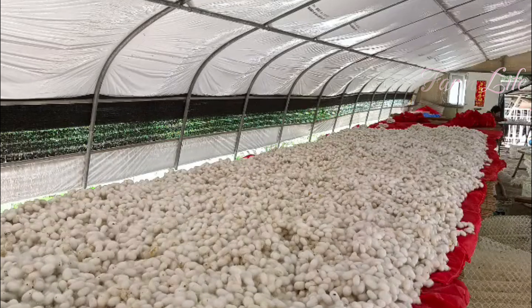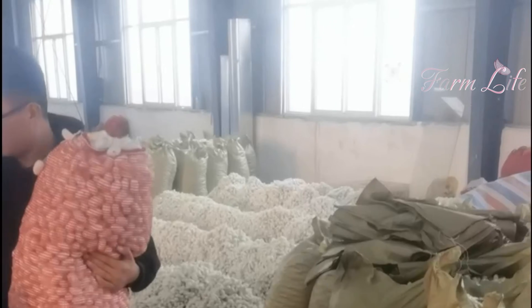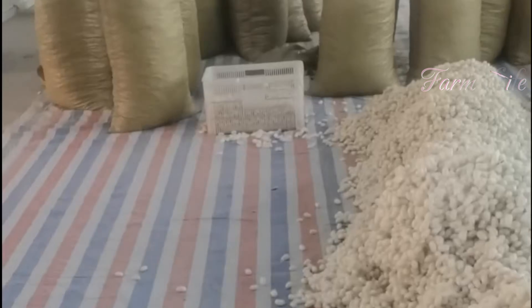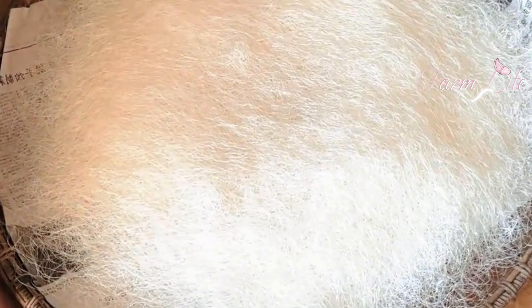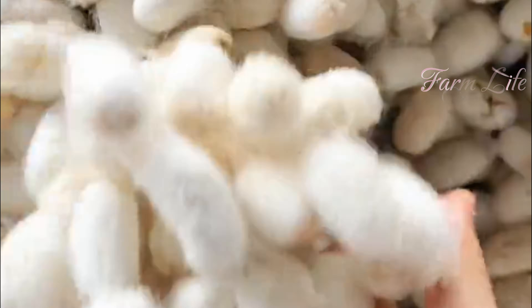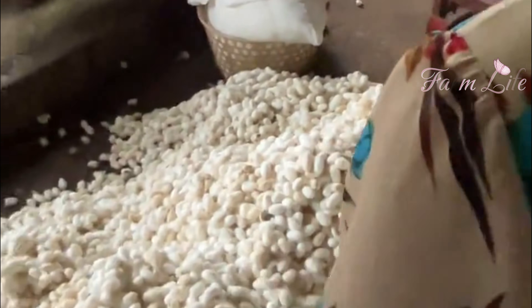Once the cocoons are completed, they are harvested in bulk. Farmers carefully collect millions of cocoons each season, but only the best quality ones are selected for processing. The cocoons are then boiled to kill bacteria and loosen the fibers, making it easier to extract the silk threads. This is a critical step in maintaining the purity of the silk.